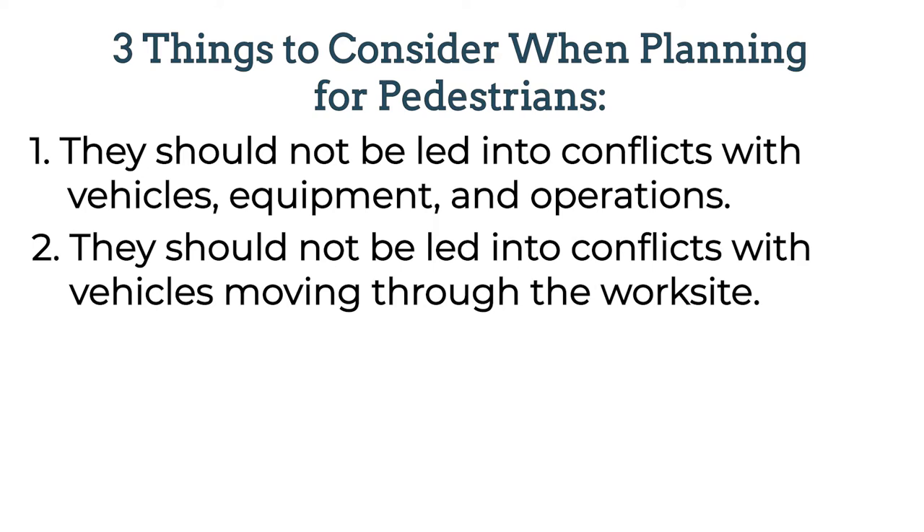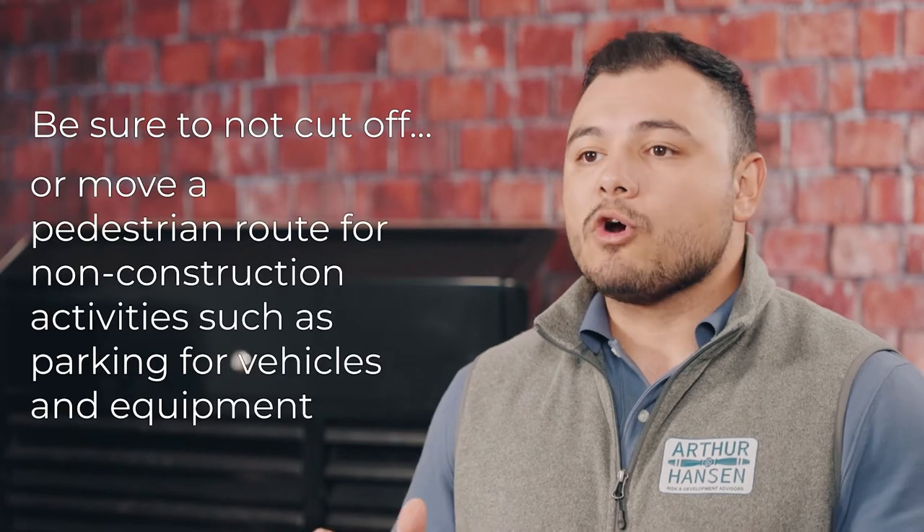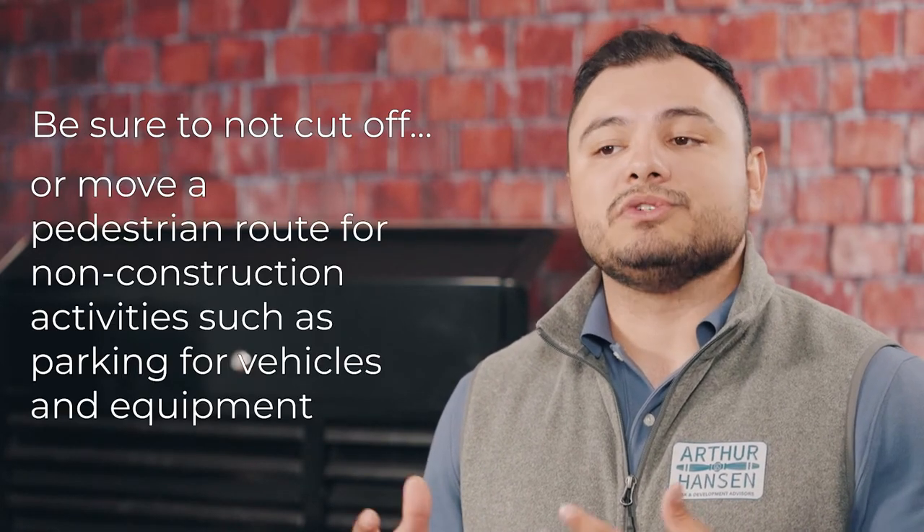Two, pedestrians should not be led into conflicts with vehicles moving through or around the work site. And three, pedestrians should be provided with a convenient and accessible path that replicates as nearly as practical the most desirable characteristics of the existing sidewalks or footpaths. Be sure to not cut off or move a pedestrian route for non-construction activities such as parking for vehicles and equipment.